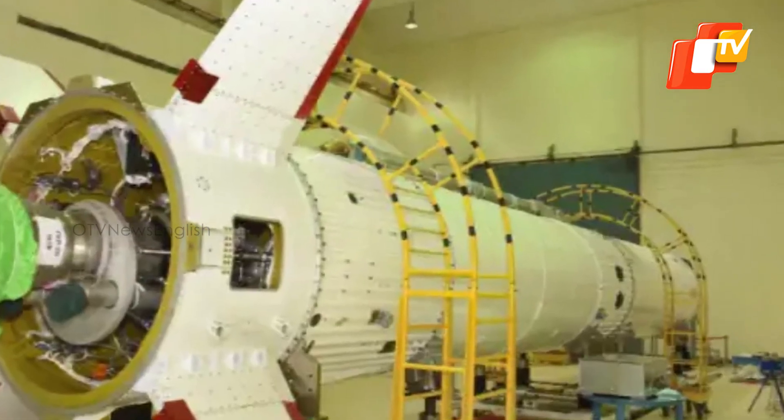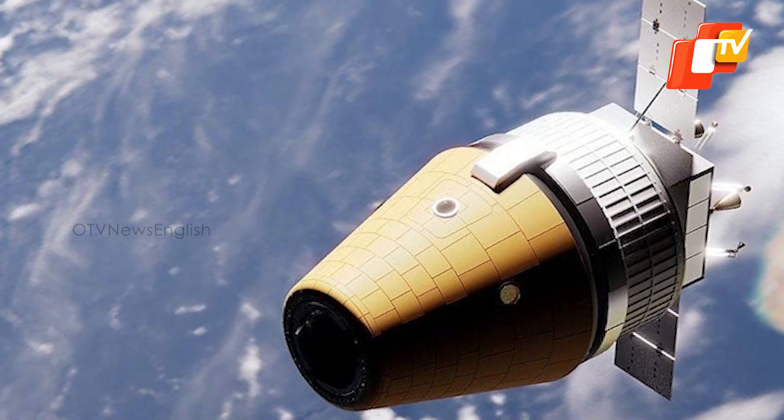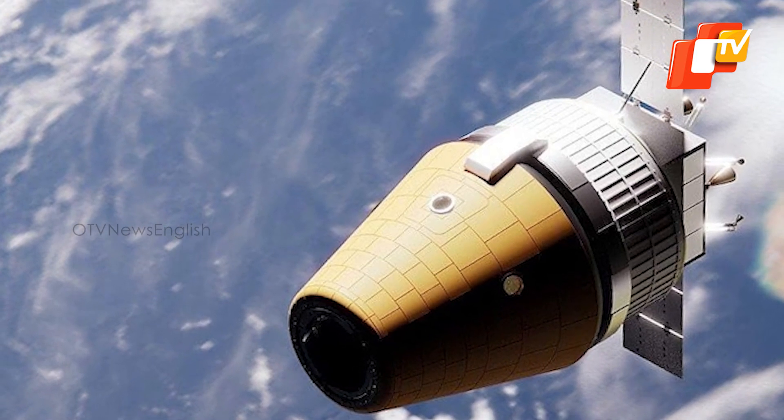Raj Sekharan acknowledged that the challenges for Gaganyaan are monumental because it is a human spaceflight program which will need flight, docking, and the safe return of the crew.